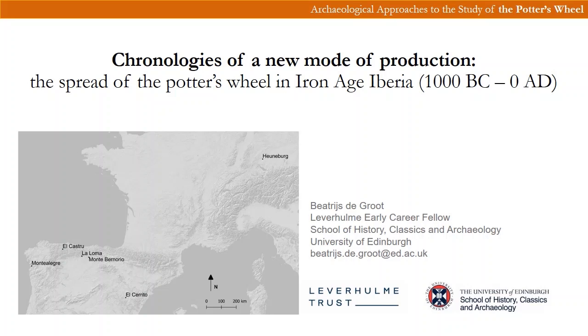This focuses on the spread of the potter's wheel in the western Mediterranean, and I combine a long-term approach with more detailed archaeometric analyses. Through this I look more closely at how the adoption of the potter's wheel transformed the organisation of ceramic production in a number of case study areas indicated on this map.